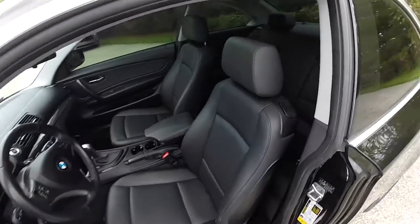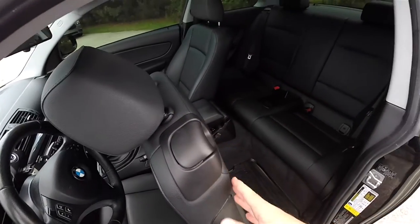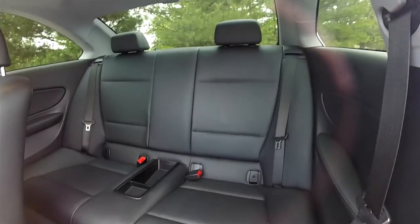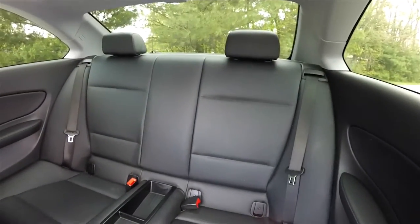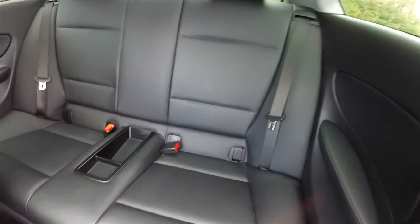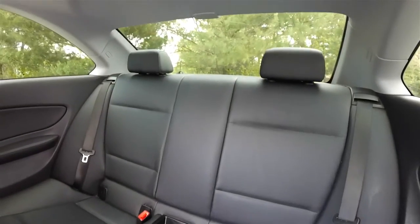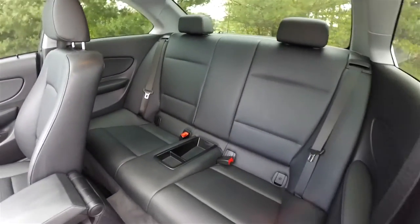Access to the rear seat is easy — just lift up on the handle at the top of the seat. The rear seat seats two and has height-adjustable head restraints, padded armrests, and a storage tray. Folding the rear seats is easy using levers on either side; it is a 60/40 split folding seat.